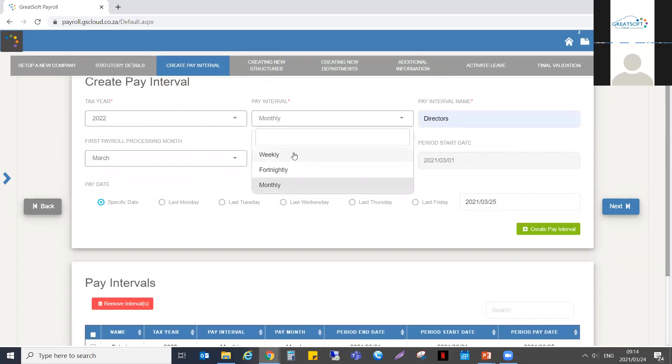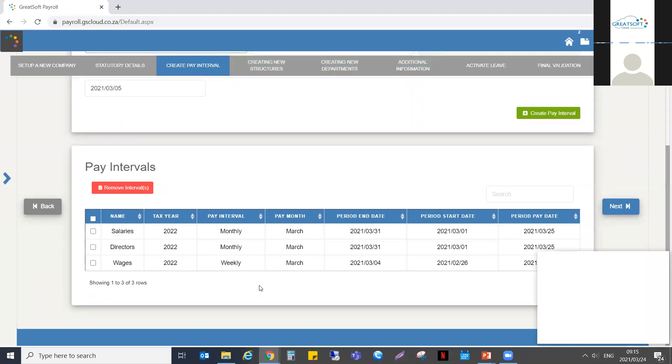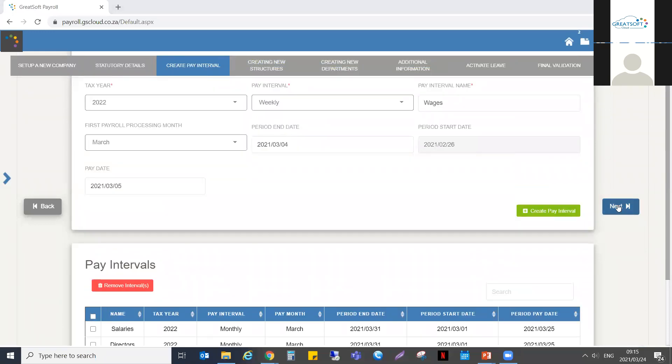To set up a weekly pay interval, select weekly, provide a name — I'll call these 'Wages' — and set the first payroll processing month to March. Keep in mind you'll need to select what day the first week ends in March. My selection is Thursday and my pay date will be Friday. Click 'Create a Pay Interval' and I've successfully added another pay interval. You can continue setting up additional intervals. Once your pay interval selections are done, click Next.